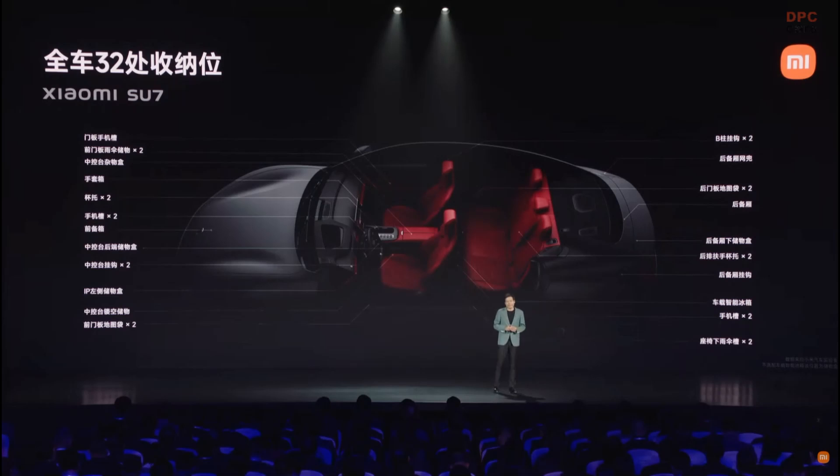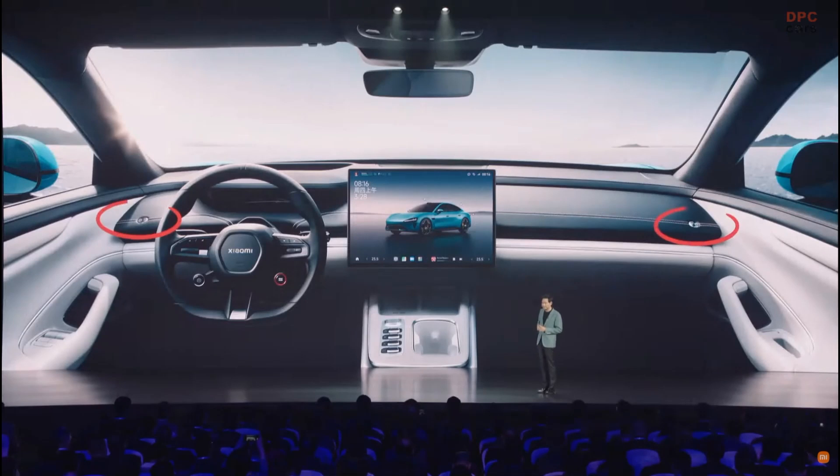Apart from that, we have 32 storage spaces throughout the whole vehicle. I used to joke with the team that the SU-7 is a monster of storage. In the interest of time, I'll just give you a few examples.